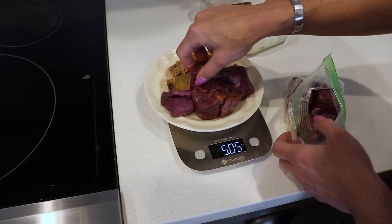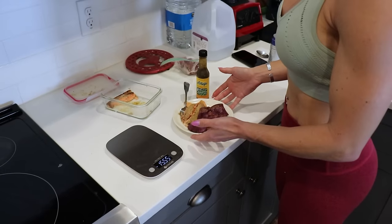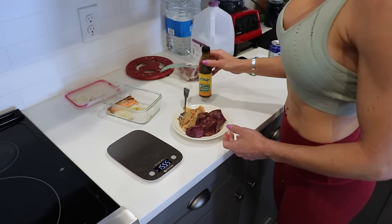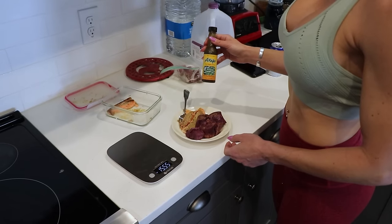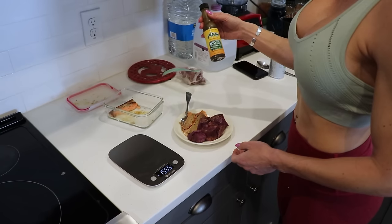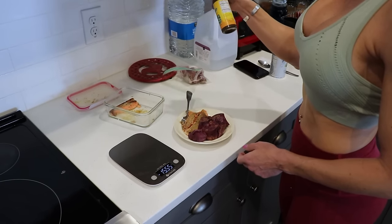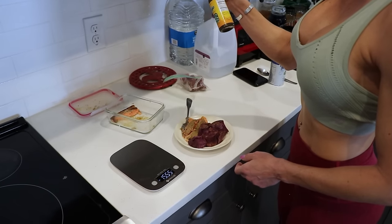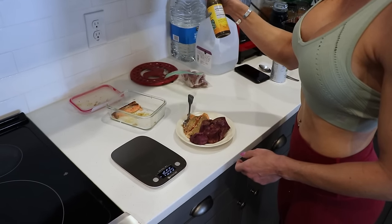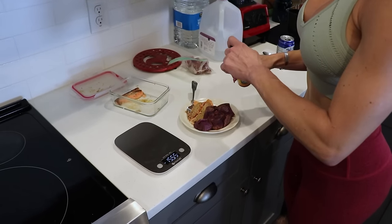I've got everything weighed out. What I'll do is zhuzh the salmon a little bit with some hot sauce — this is my current favorite, a smoky chipotle. It's delicious, zero calories per serving, and there are like three ingredients. It's kind of the best thing ever.